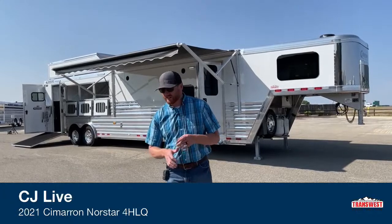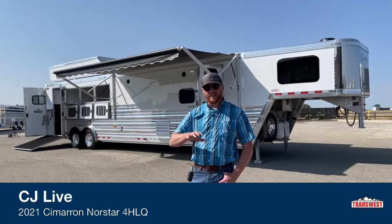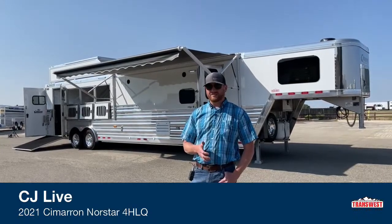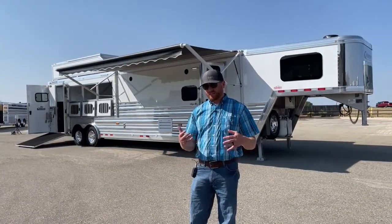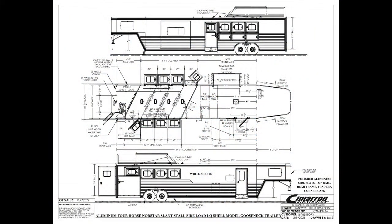It's an air ride trailer. It's 34 foot on the floor, so it's not a massive trailer — you can get in and out of most places and maneuver pretty easy. You have the ability with that 14.3 to have a slide out. It is eight foot wide, seven foot seven tall. We're talking about a rear side load with a full width rear tack.